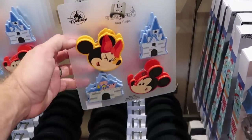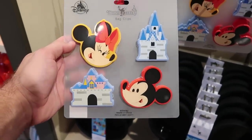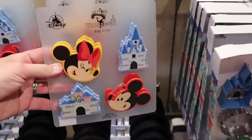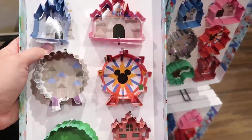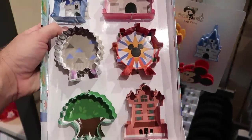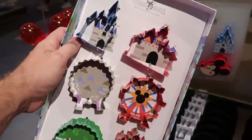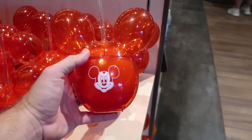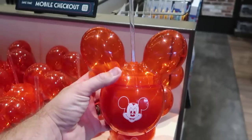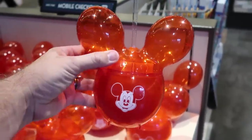Let's check out some of the Mousewares collection. Check out the set of four different bag clips - you got a Mickey, a Minnie, and the castles there, four of them for $14.99. Also check out the cookie cutters that they have - how fun is that? With the castles, you have Epcot, Animal Kingdom, $24.99 for all six. They even have a really nice zipper cup here with Mickey Mouse. Check out the balloon - it comes with this really awesome straw, $24.99. That is definitely very, very unique.